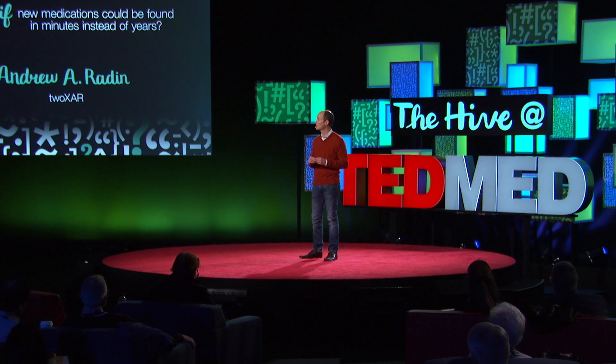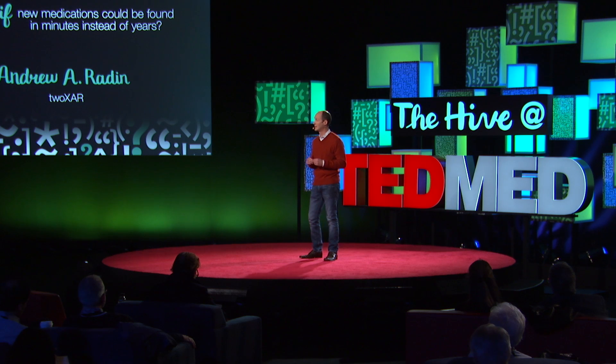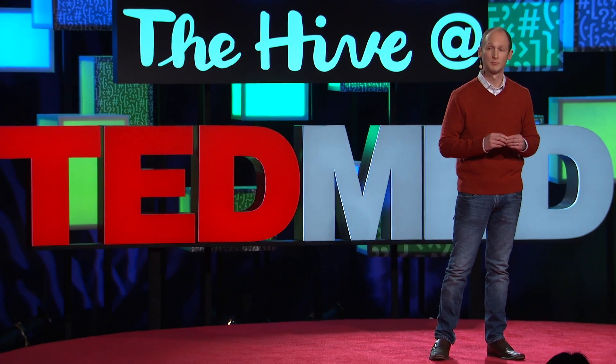The hope is that software-driven drug discovery will allow us to find new, more effective treatments for a lot less money and in a lot less time, benefiting all of us. Thank you.